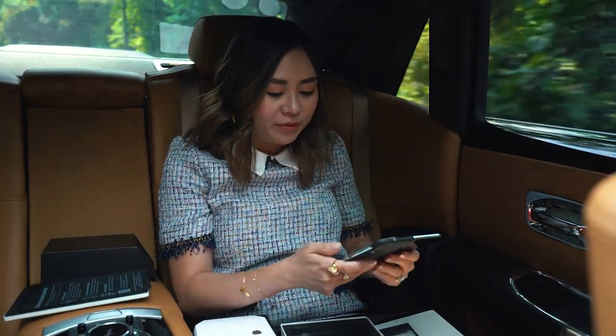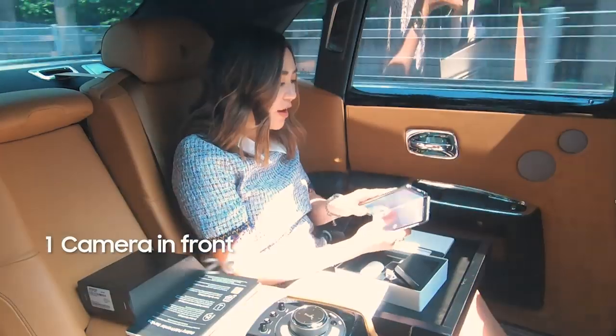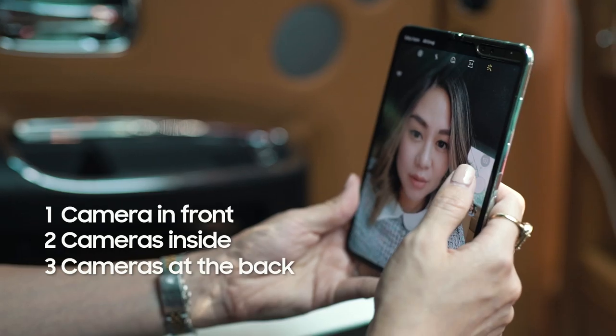As we all know with the new phones, it's all about camera. There's actually one camera on the outside, two on the inside, and three on the back. Let's give it a try.